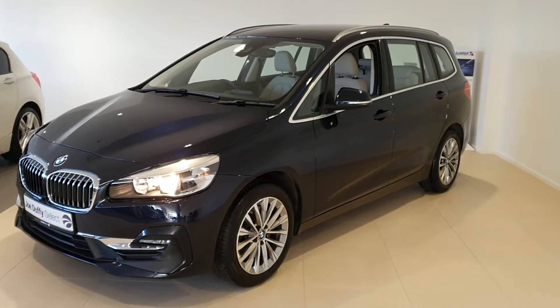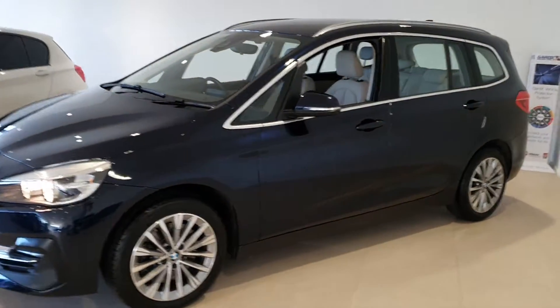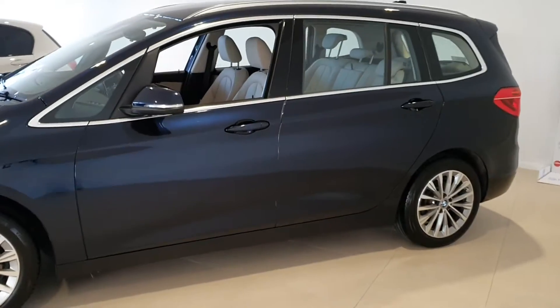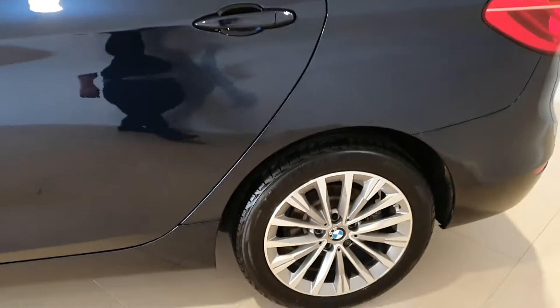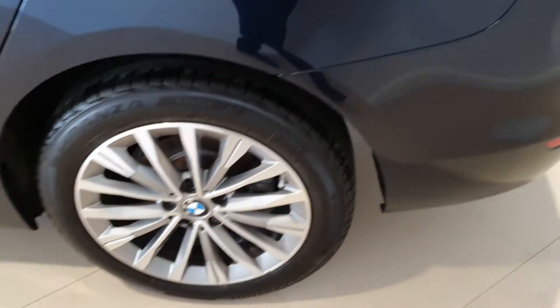Welcome to Joe Duffy's SelectRodder. Today I'm going to show you around this beautiful 2019 BMW 218 diesel luxury Grand Tourer, finished in Imperial Blue with 17-inch alloy wheels.